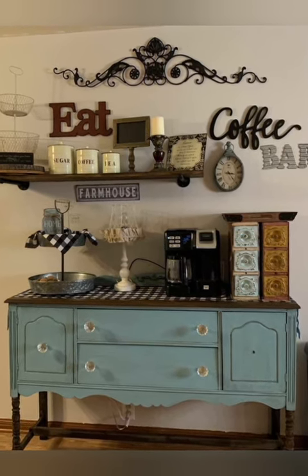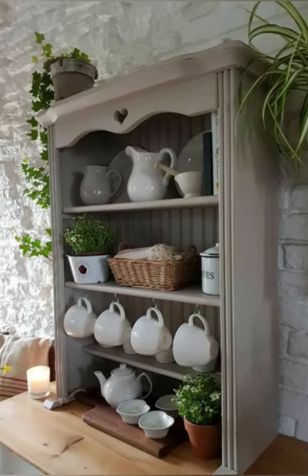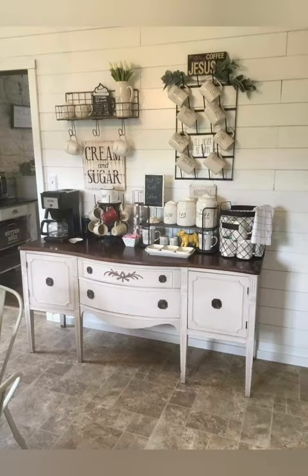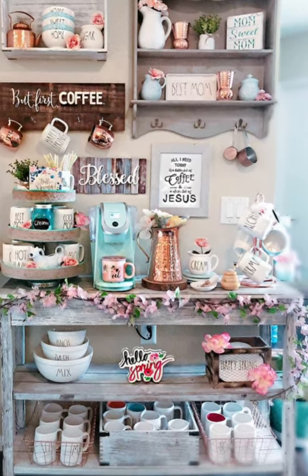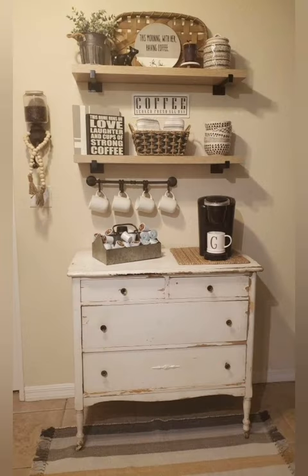Nancy dedicated a repurposed dresser and turned this kitchen coffee nook into a coffee station. We love how she used a vintage mirror and turned it into a chalkboard. She added a few shelves to the side to hold all her necessities — such a creative idea to have two types of coffee machines for guests to choose from.